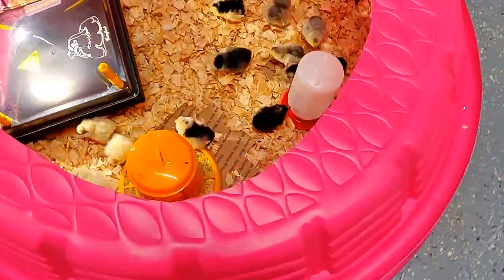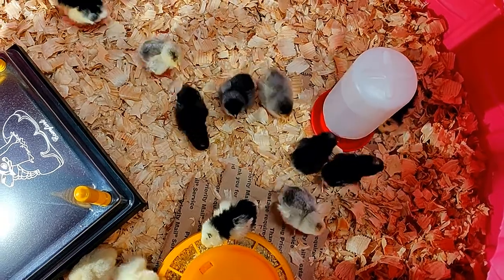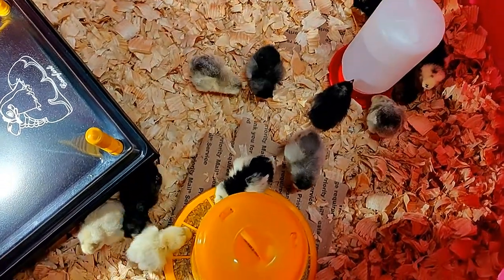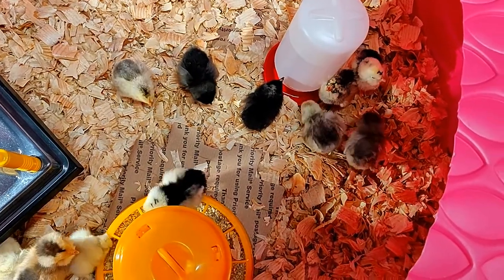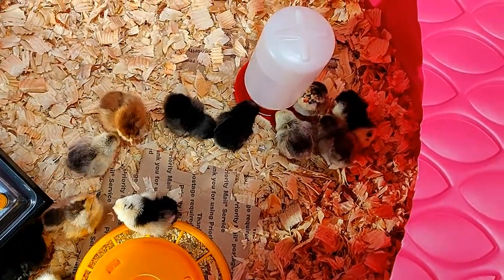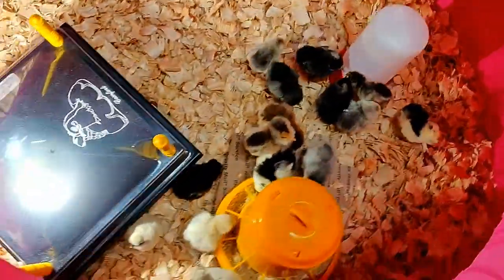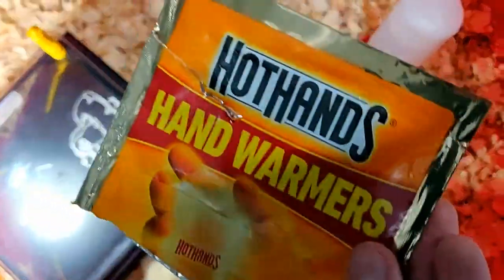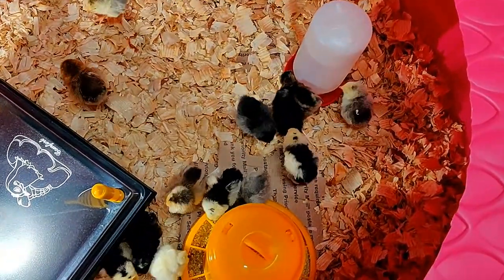They sent us a couple extra — I think I counted, including the one that passed, 20 to 21. They immediately figured out what the food was and the water was. I took one of these hand warmers and put it underneath the water reservoir just so it stays warm for about the next 10 hours.